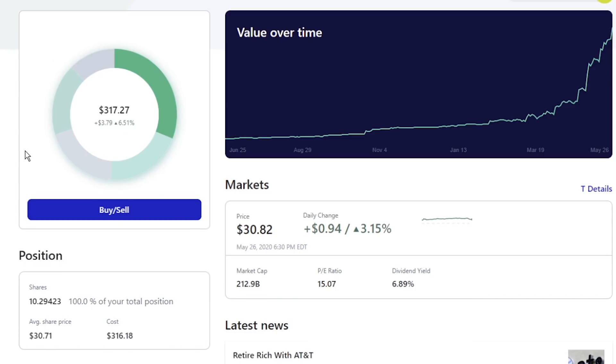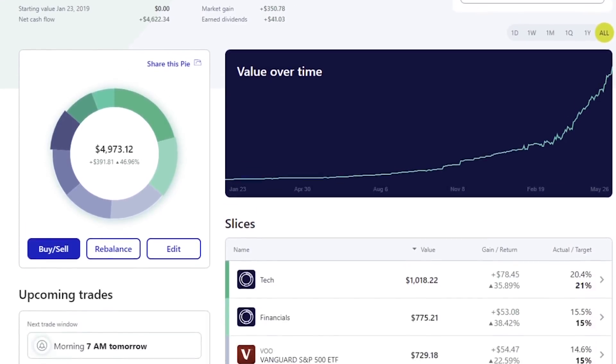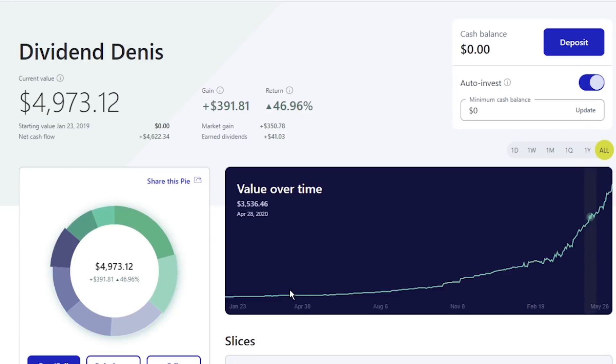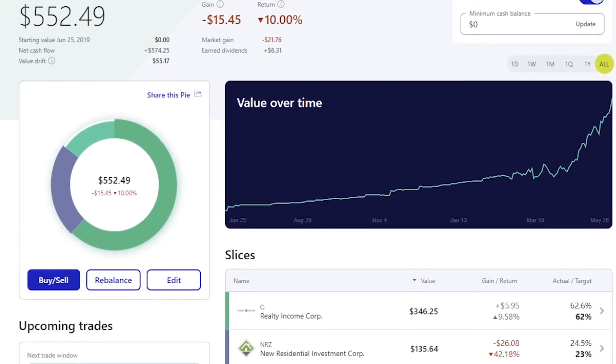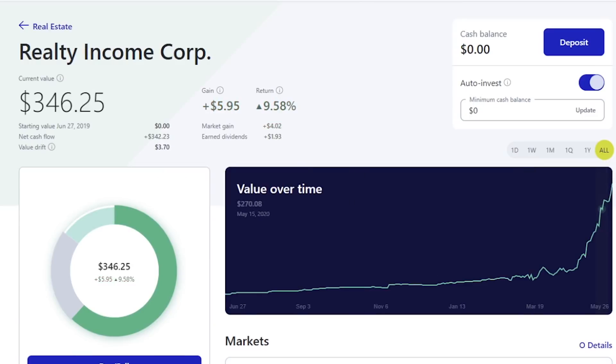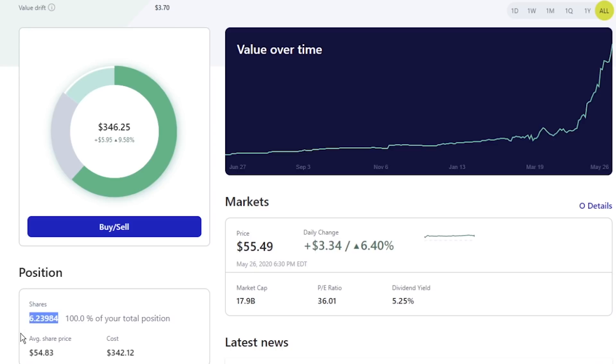Going back to my main portfolio on M1 Finance, the last one we're going to be talking about today is going to be under the real estate tab — Realty Income. Real estate is really nice to have, but I try not to keep it more than 10% of my portfolio. The current value is $346.25, I have about 6.23 shares in the company, average share price $54.83, and market price $55.49.